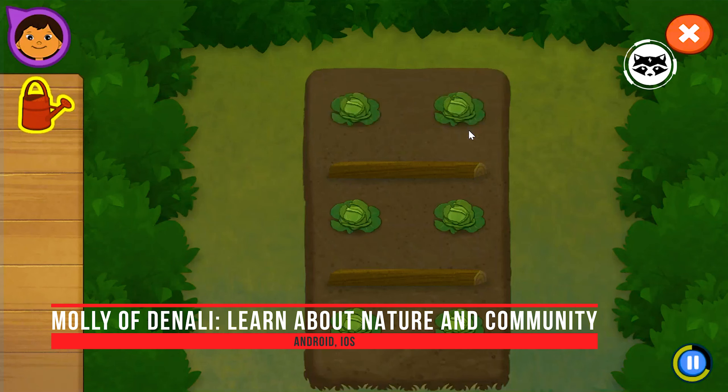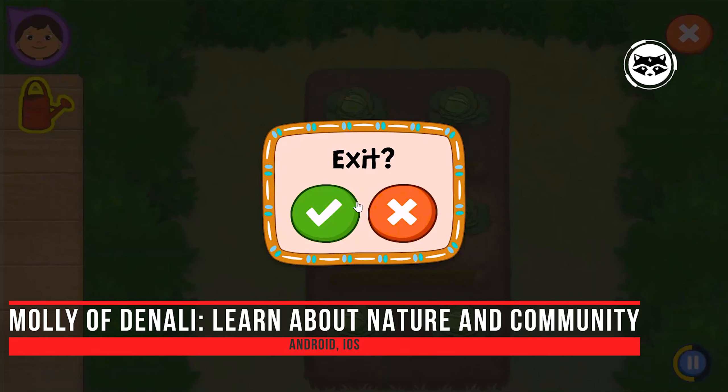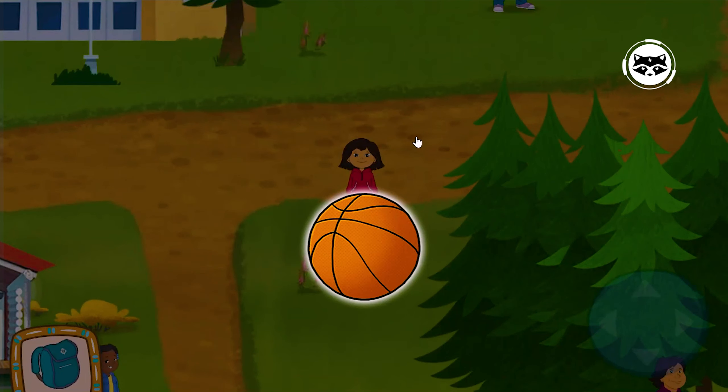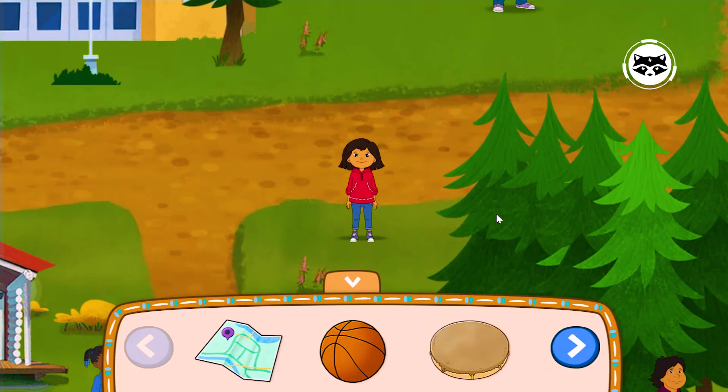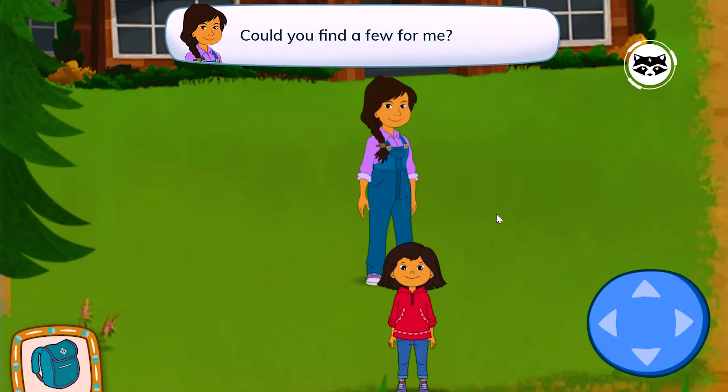Molly of Denali: Go on an Alaskan Adventure comes from PBS Kids, and it is a tie-in product for the station's TV show of the same name. It targets children ages 4-8 and offers minigames themed around the show where the player can explore nature. It's a free release that contains no in-app purchases or advertisements, making it a safe choice for children between the ages of 4 and 8.